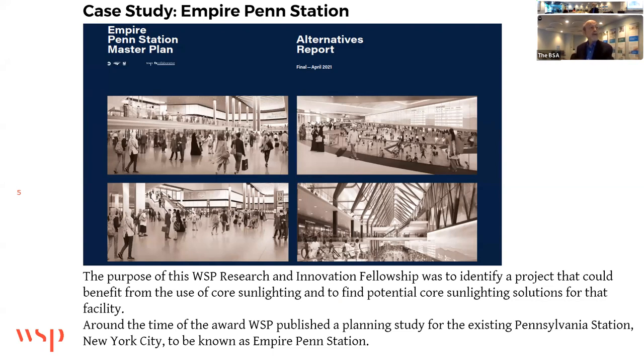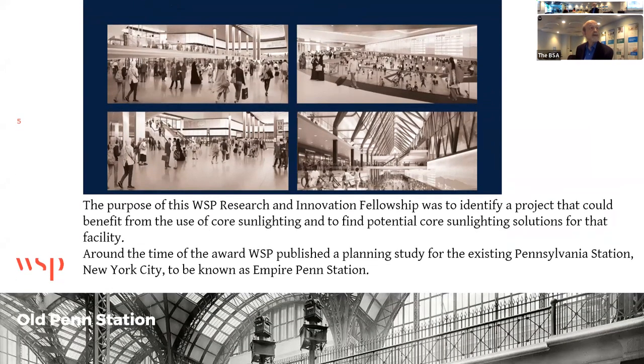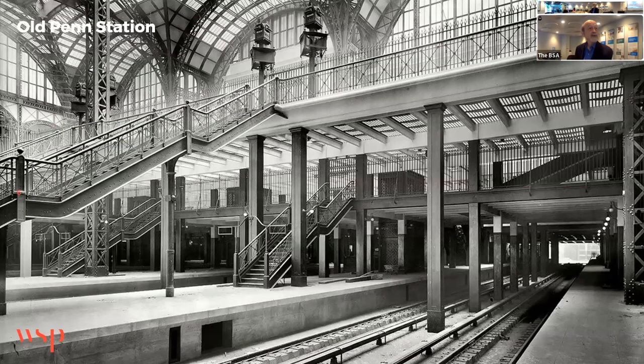Around the time of the award, WSP published a planning study for the existing Pennsylvania Station in New York City, to be known as Empire Penn Station. It's an alternatives report, and there are four alternatives shown on the cover — we explored one of them. There's history as to why one would want to consider so many options in the renovation.